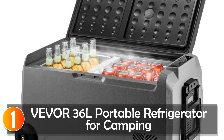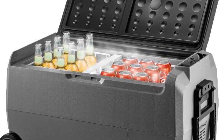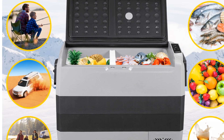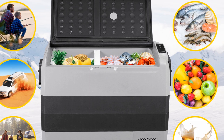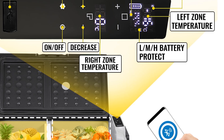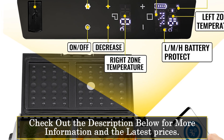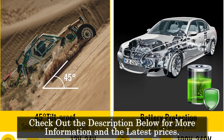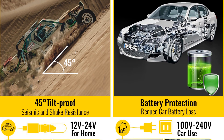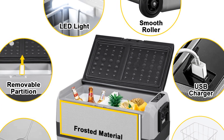At number 1, the Vever 36L Portable Refrigerator for Camping. The Vever 36L Portable Refrigerator is a versatile and efficient cooling solution designed specifically for camping and outdoor use. With a capacity of 36L, this refrigerator offers ample storage space for food, beverages, and other perishable items. The dual-zone feature allows you to separately control the temperature of each compartment, making it convenient to store different types of items simultaneously. Constructed with a durable ABS plastic outer shell, this refrigerator is built to withstand the rigors of outdoor adventures.